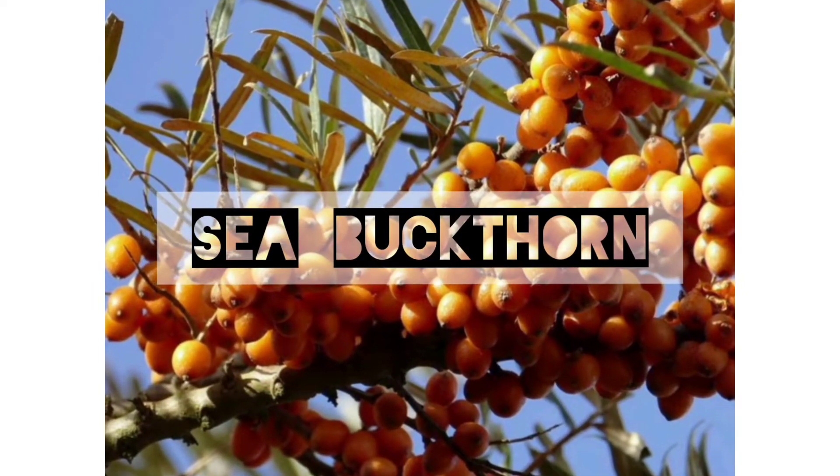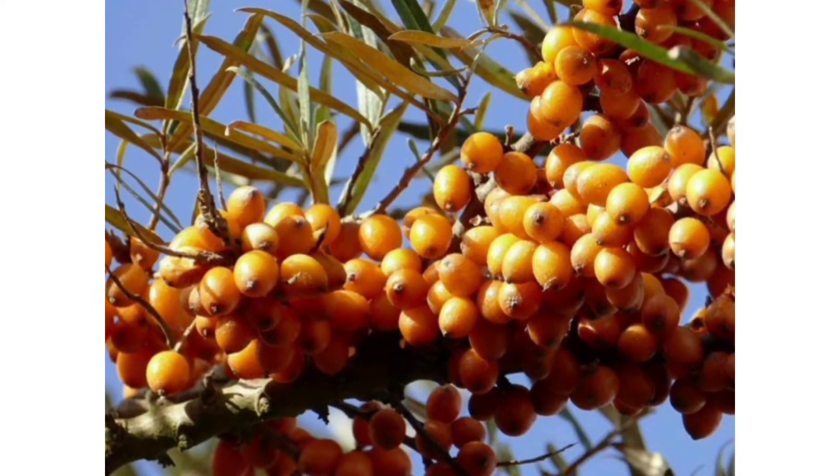Welcome to our ADN's healthcare service. In today's video, I am going to give you a review about our product Sea Buck Thorn Drop.